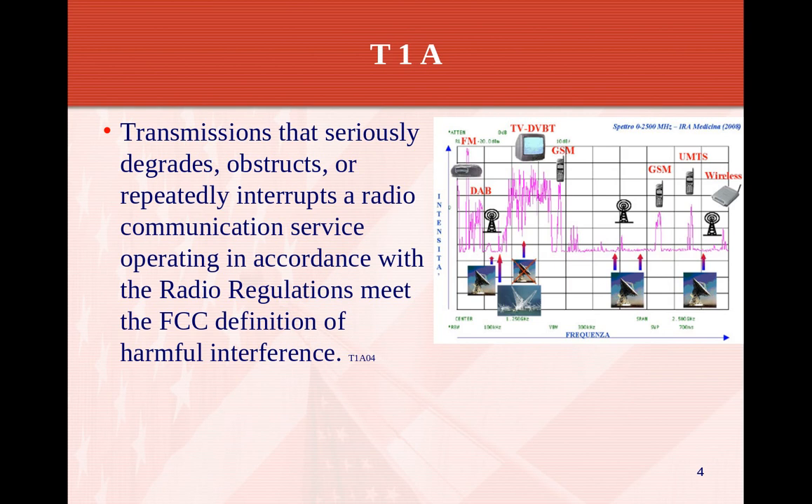Transmissions that seriously degrade, obstruct, or repeatedly interrupt a radio communication service's operation, in accordance with the radio regulations, meet the FCC definition of harmful interference. As part of amateur radio, you cannot cause harmful interference to existing stations like FM, TV, GSM, or similar. Locally, down at Cape Cod, we have a 70-centimeter restriction because we're a secondary user, and we can't operate over a certain power limit within a certain range of the radar facility.